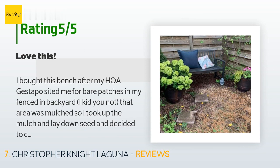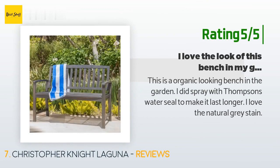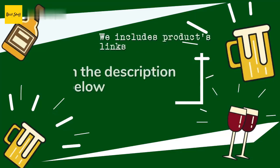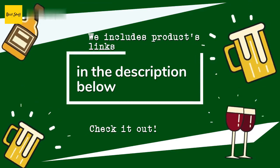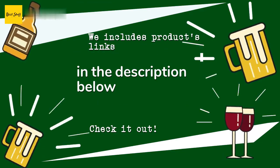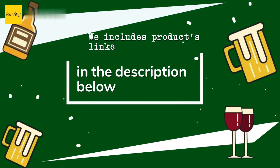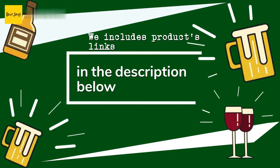Another happy customer said: "This is an organic-looking bench in the garden. I did spray it with Thompson's Water Seal to make it last longer. I love the natural gray stain." Thanks for watching and hope you liked it. As always, all the links about the products will be in the description below, so if you want to find the best prices and more information, be sure to check them out.